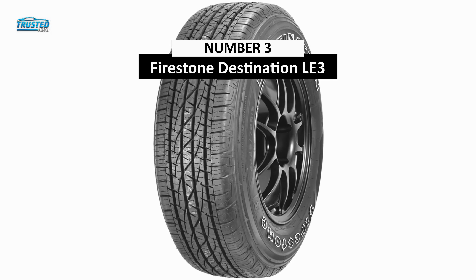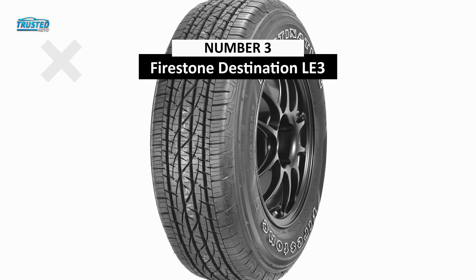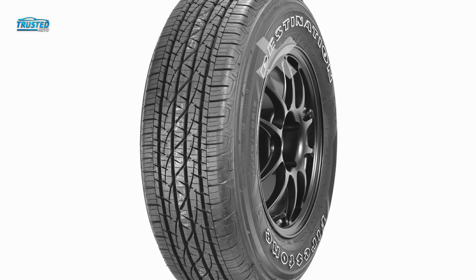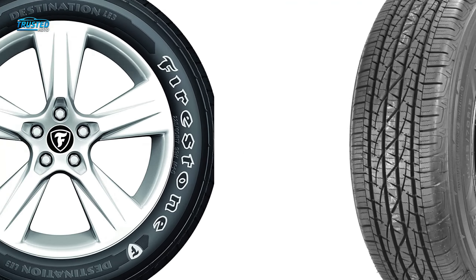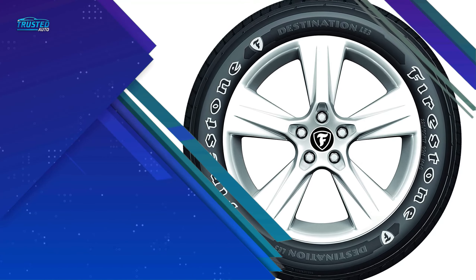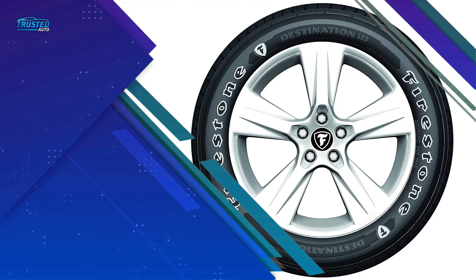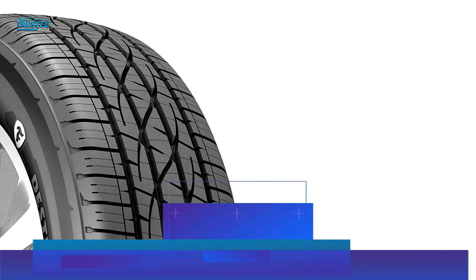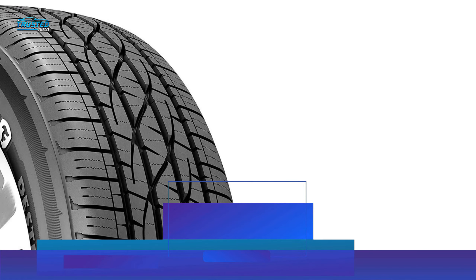In third place, we have the Firestone Destination LE3. Highway tires are specifically developed for ride comfort, long wear and minimal road noise. The Destination LE3 is one of the highest-rated highway all-season SUV tires when it comes to wet and dry traction and long tread life. The symmetric tread design of the Destination LE3 helps handling, reduces hydroplaning and enhances traction on wet roads.